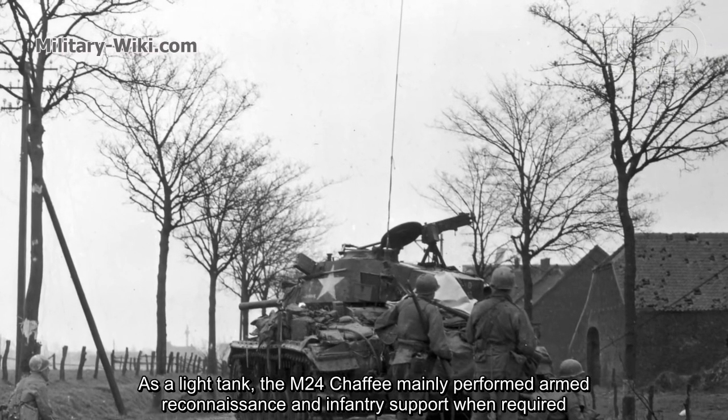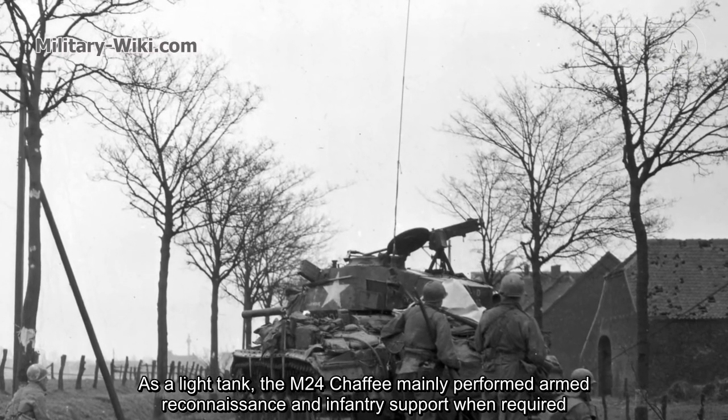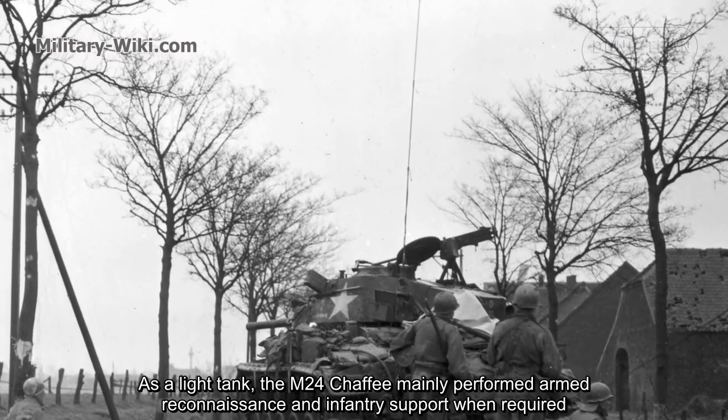As a light tank, the M-24 Chaffee mainly performed armed reconnaissance and infantry support when required.